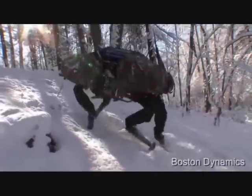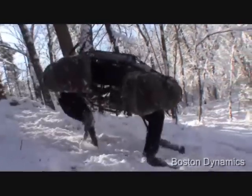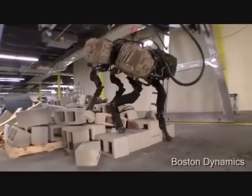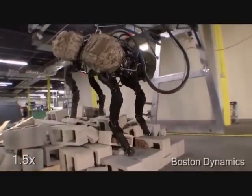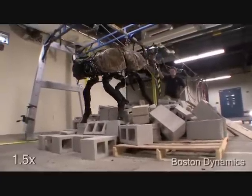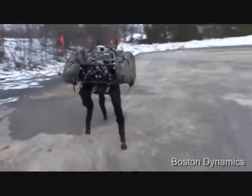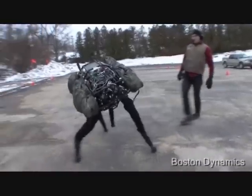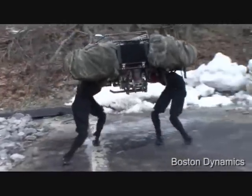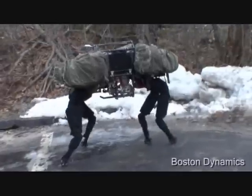Big Dog is three feet long, stands 2.5 feet tall, and weighs an amazing 240 pounds — about the size of a small mule. It is capable of walking over very difficult terrain at 4 miles per hour, carrying 340 pounds on its back, and climbing up a very steep incline. Locomotion is controlled by an onboard computer that receives input from the robot's various sensors. Navigation and balance are also managed by this control system. As you can see, Big Dog is very stable — you can kick him and he'll stay on his feet. Big Dog can also stay standing on ice. Even though he slips around a lot, he is able to recover and keep himself and the bags on his back off the ground.